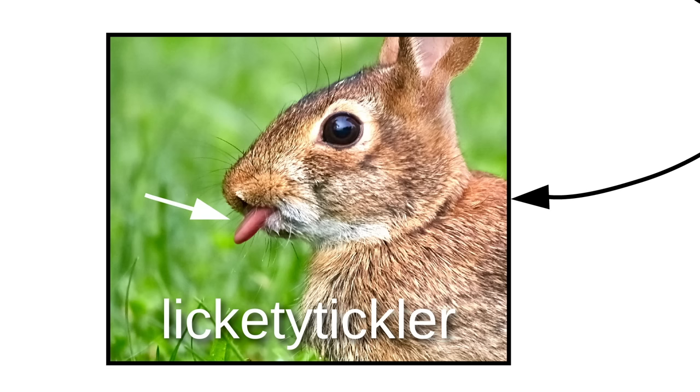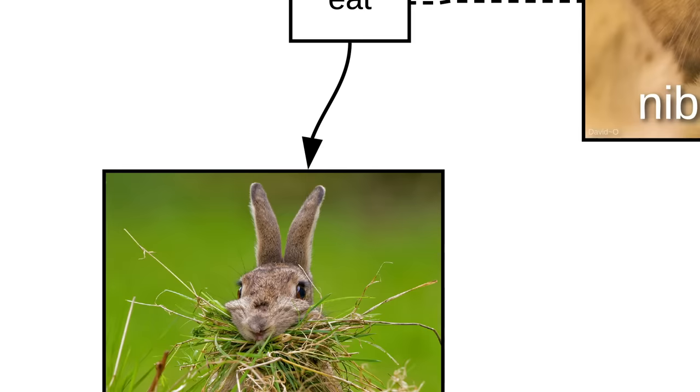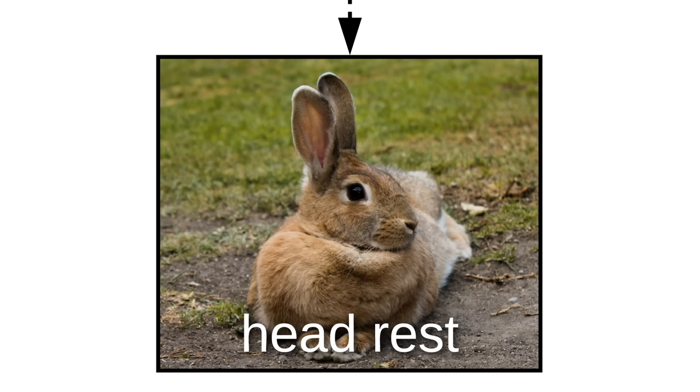Moving down, we find the lickety tickler and the nibble noms. Bunnos use these to eat the greens and the oranges. Next, there's the front fluff. When bunno's tired, it makes an ideal headrest.